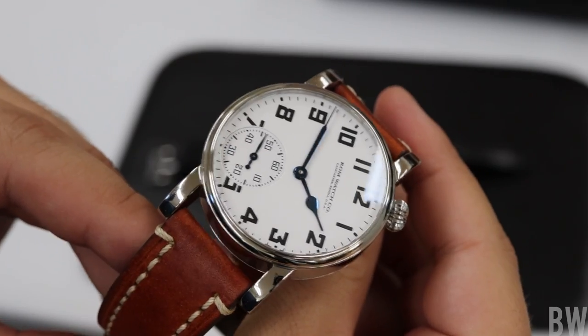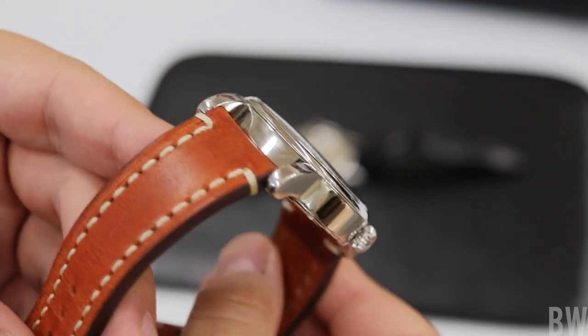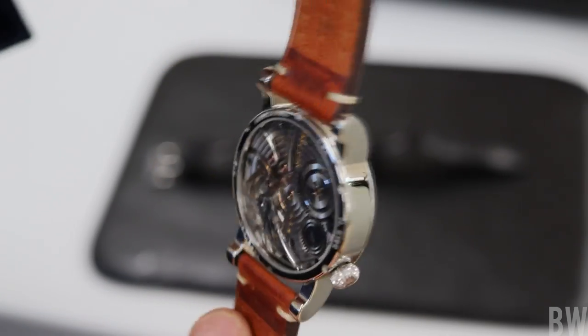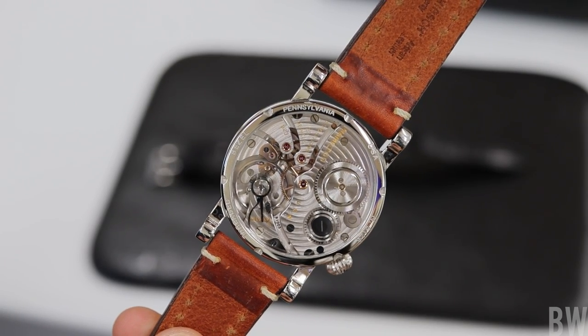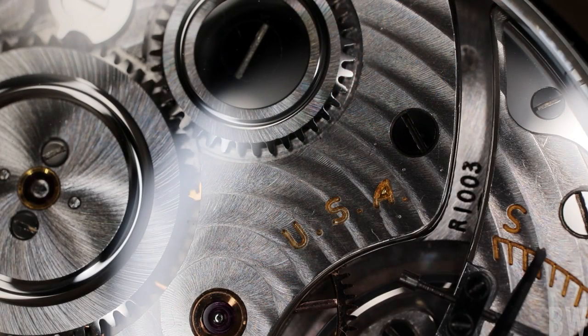He takes that movement and gives it new life in another made-in-the-United-States watch that is beautifully crafted. If you look at the movement, you'll see beautiful finishing, a stainless steel friction staff — which I think is very unique — and you'll see 'USA' and 'Hamilton' tied in with the movement.